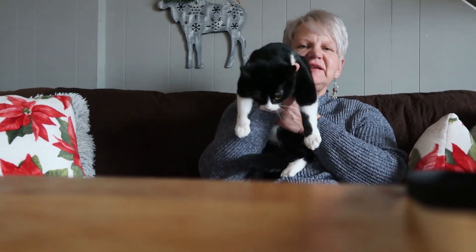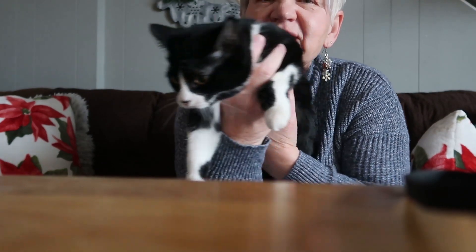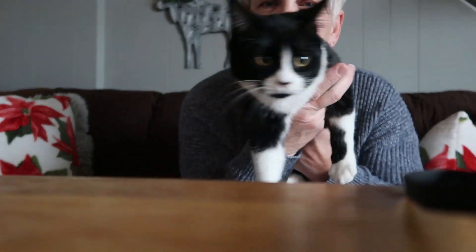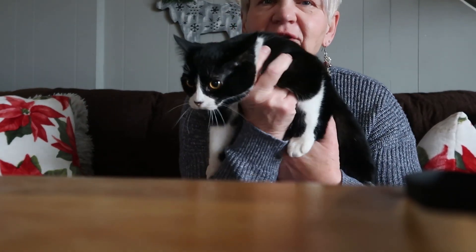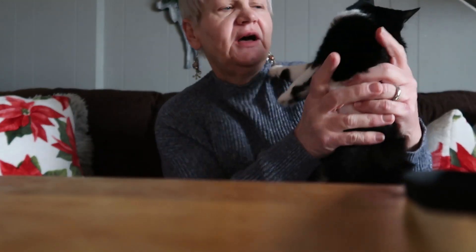Good morning everyone and Merry Christmas. We have a new addition to the family. This is our new kitty. Her name is Piper. We call her Piper Dolly, so we can call her either Dolly or we can call her Piper. The kids call her Piper, of course. I call her Dolly.